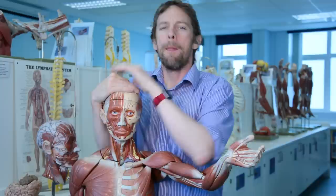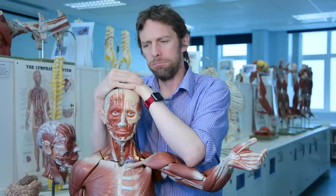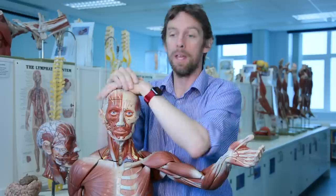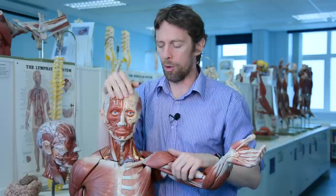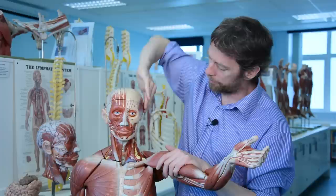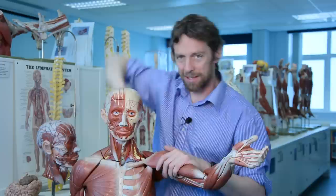Thinking about dermatomes: there aren't dermatomes in the traditional sense here, because most of the face is innervated by cranial nerves rather than spinal nerves. But essentially on a dermatome map this region would be V1, this would be V2, and this would be V3. As we get back to the ear, the skin around there is innervated by C2 nerves, then further down the neck C3 and C4. There isn't a dermatome for the C1 spinal level.